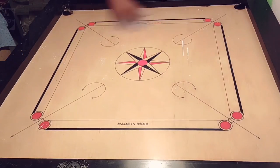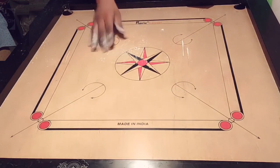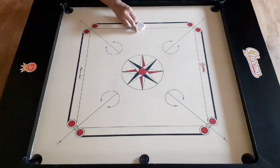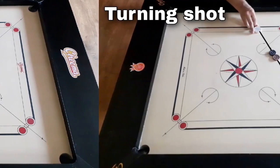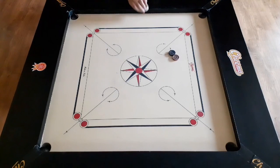The strikers are also coated with a fine layer of powder to further reduce friction, making it easier to slide them across the board. Players must learn to control the amount of force they use to strike the striker, as well as the angle and direction of their shots, to account for the friction and achieve their desired outcome.